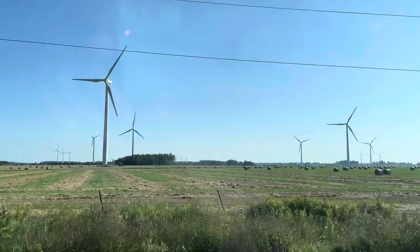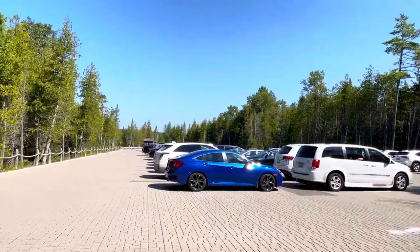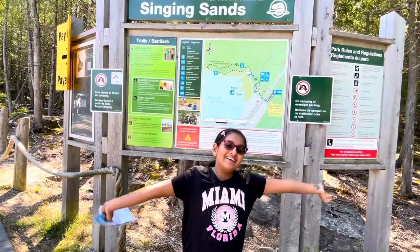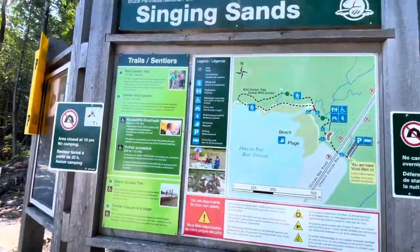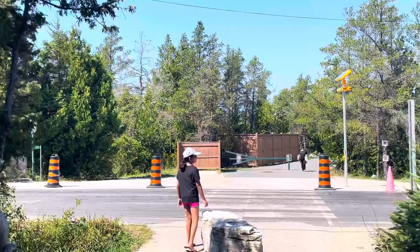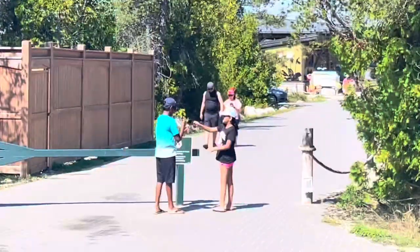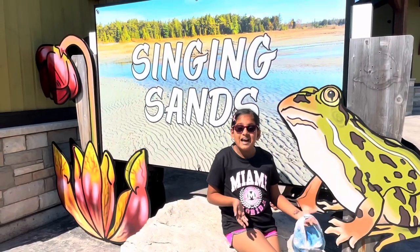This is Flowerpot Island. In the car we ate some delicious watermelon. The roads are so beautiful because it's kind of like a town. See, this is the parking for the Singing Sands Beach. We're finally here at the Singing Sands Beach — it's so hot today! It's so pretty, it's like a pathway to the parking lot and the beach. You can go there yourself because I recommend it.